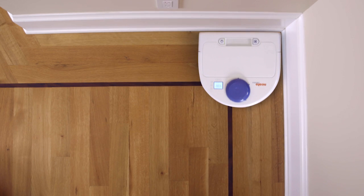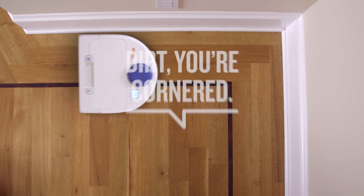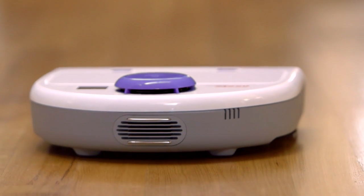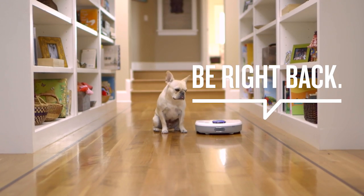Neato's wide brush and side brushes get up close and personal with walls and baseboards, and gets in corners where round vacs can't. If it runs out of juice, Neato is so much smarter — it goes back to its charge base and starts right back where it left off.